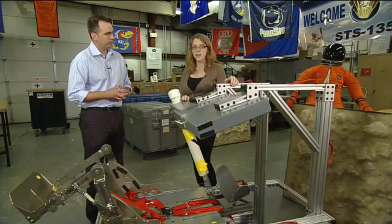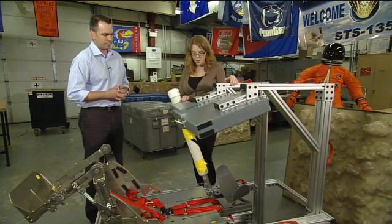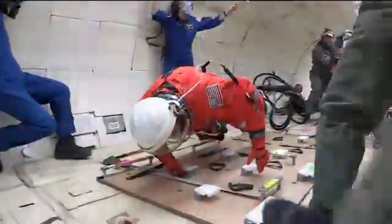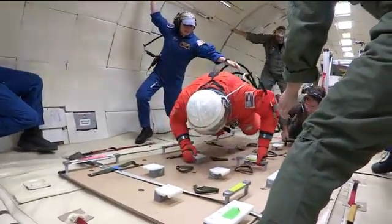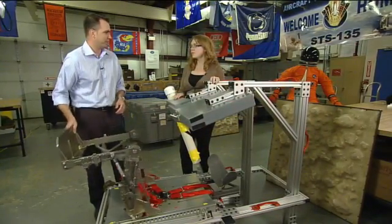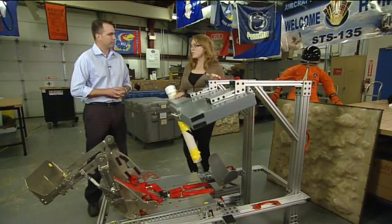We actually have some footage of those tests taking place on the zero-gravity flights. There would be four seats in the Orion — this is seat two of four, set up with the displays above it. You can imagine another seat directly to the left, and then two more positioned directly below, so there's a grid of seats in the vehicle. The heads of those seated below are actually below the feet of the pilot and commander flying above them. Orion is reasonably large for a spacecraft, but still a pretty small space.